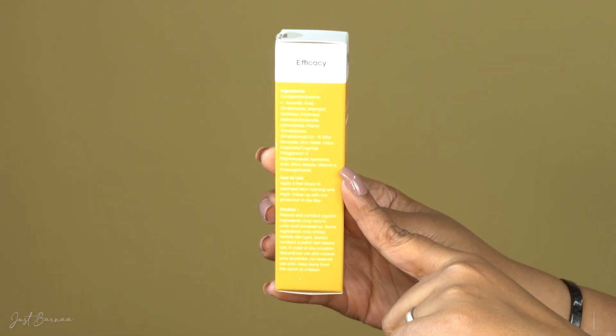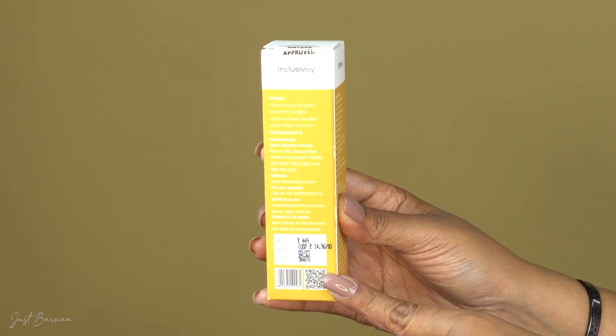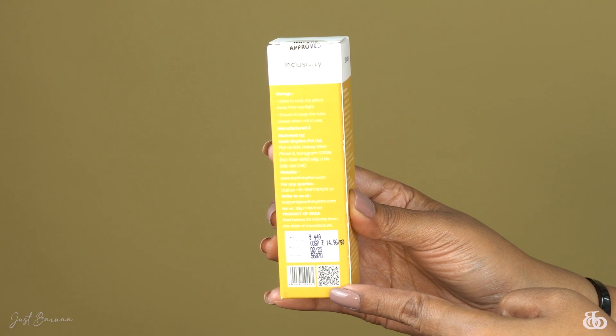This box contains 30 grams of vitamin C concentrate and the price is only 449. This product has got two years of shelf life and it is made in India. The cardboard box contains every possible detail — starting from ingredients, storage, shelf life, and manufacturing — all printed on the box.